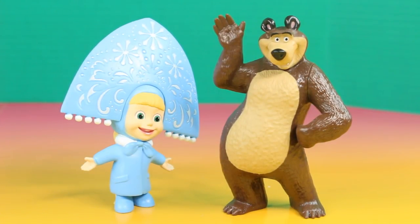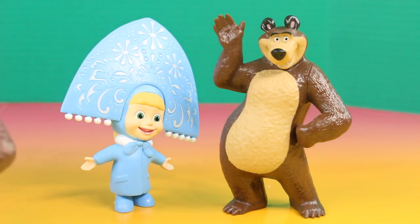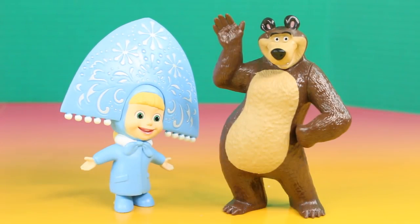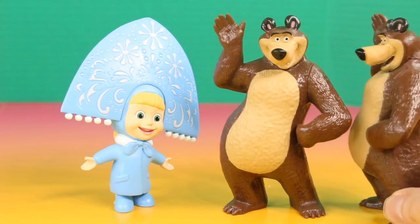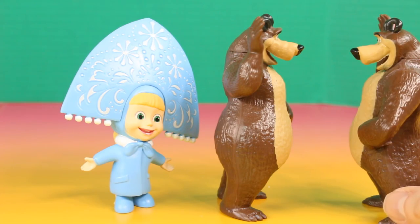Look, Bear. That must be like your brother. Wow, he looks just like you. He's even holding his hand up the same way, Bear. Wow, Bear, it's like looking into a mirror, Bear.